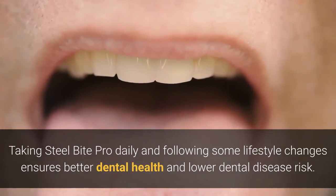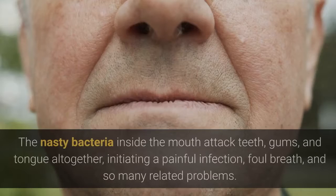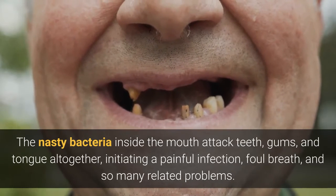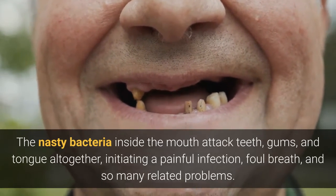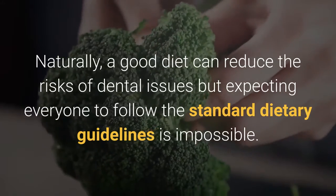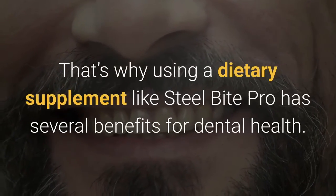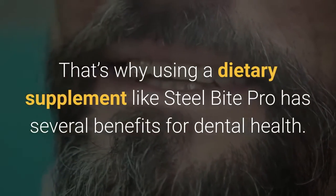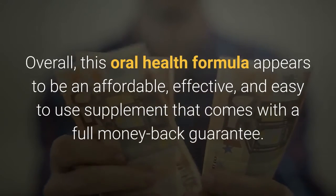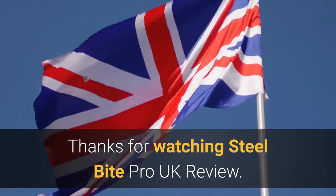Taking Steel Bite Pro daily and following some lifestyle changes ensures better dental health and lower dental disease risk. The nasty bacteria inside the mouth attack teeth, gums, and tongue altogether, initiating a painful infection, foul breath, and so many related problems. Naturally, a good diet can reduce the risks of dental issues, but expecting everyone to follow the standard dietary guidelines is impossible. That's why using a dietary supplement like Steel Bite Pro has several benefits for dental health. Overall, this oral health formula appears to be an affordable, effective, and easy-to-use supplement that comes with a full money-back guarantee. Thanks for watching Steel Bite Pro UK Review.